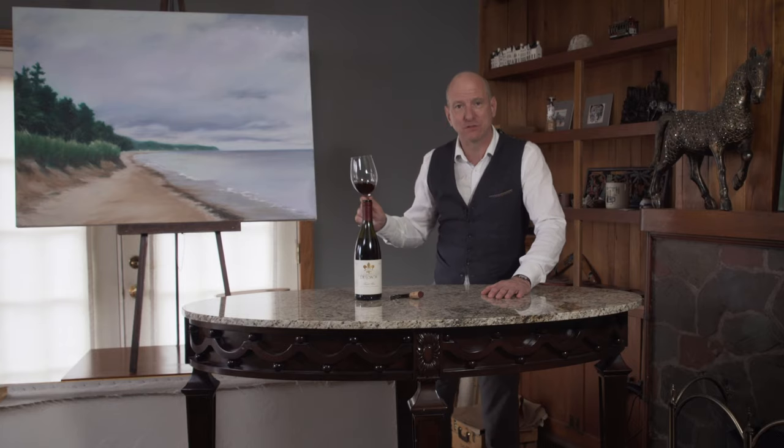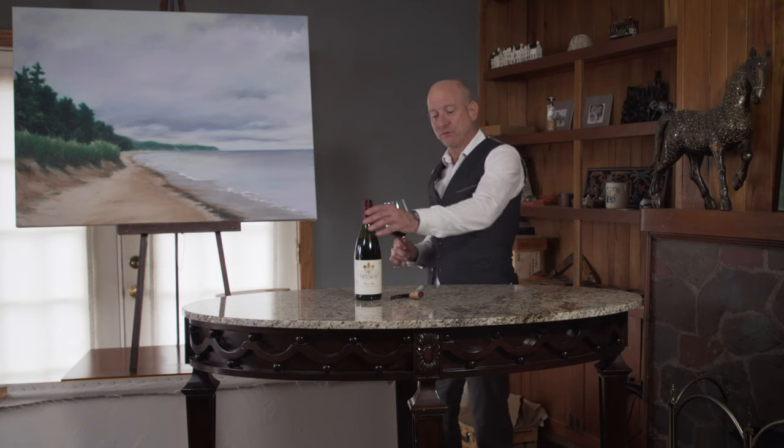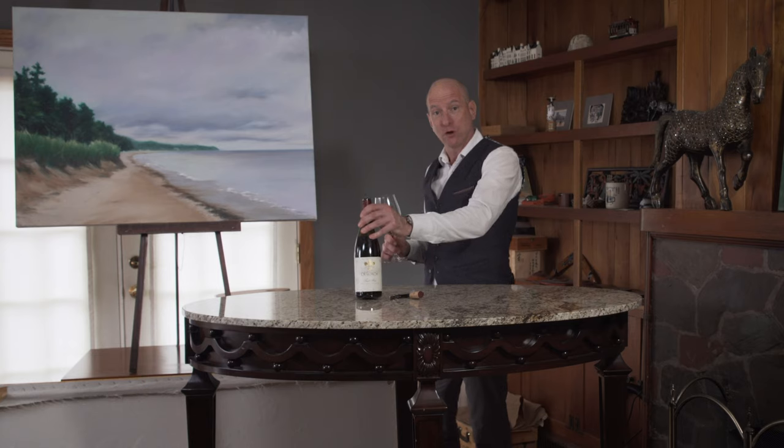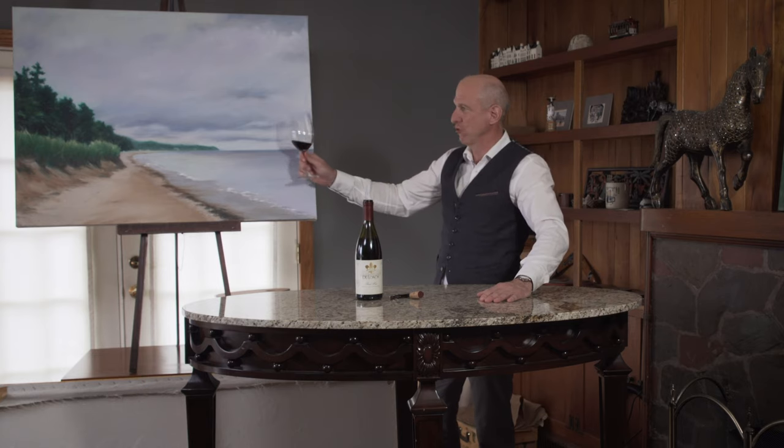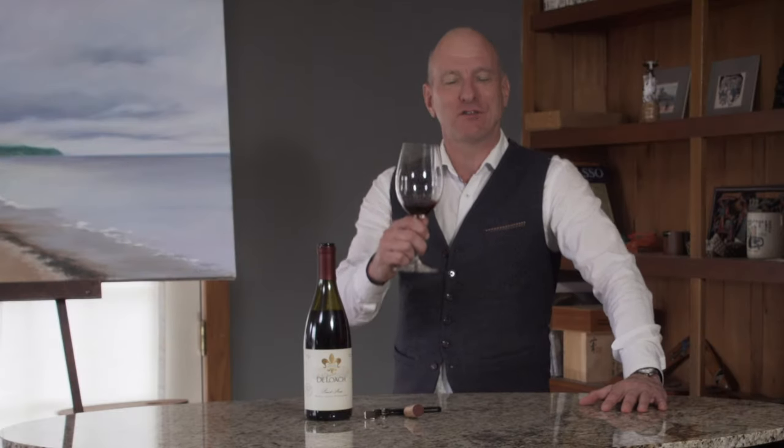My hat's off to Steve — I think he did a great job in this painting. And I think that this 2015 Deloche Pinot Noir pairs perfectly with Tranquil Shore. Cheers, Steve. If you enjoyed this pairing of wine and art, I look forward to bringing you new episodes in the future. Cheers!